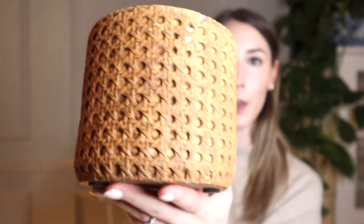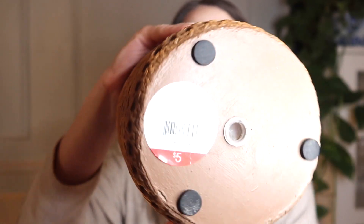First from the Target Dollar Spot: this little cement planter. It looks like it's made of a cane webbing material, but it is just cement — and it was $5! It looks like a dupe for a pot that McGee & Co has, and I'm sure that's where they got the inspo. For that price I couldn't not pick it up, even though I don't have a plant for it right now.